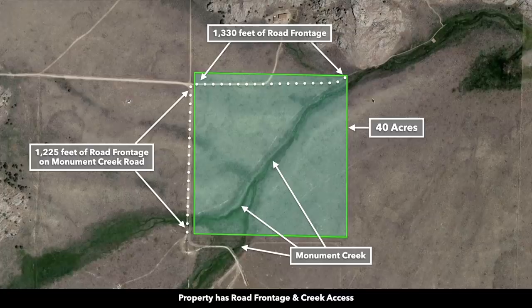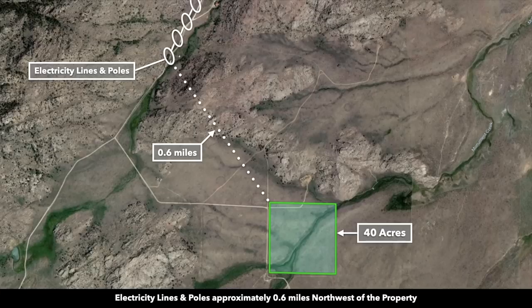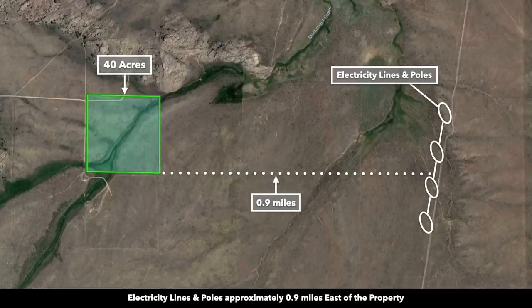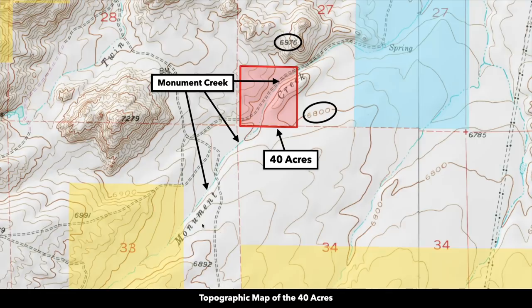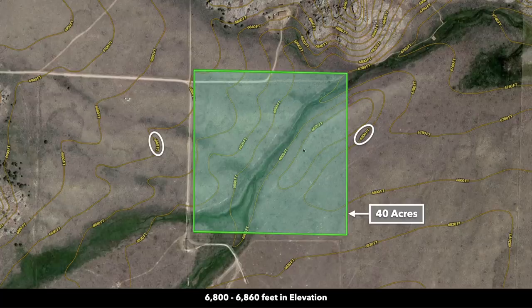There's road access to the west and north, and Monument Creek runs through the property diagonally. There are also electricity lines and poles near the property in multiple directions — about six-tenths of a mile to the northwest and about nine-tenths of a mile to the east. This GIS map shows the county recognizing and naming the creek Monument Creek, and it's also identified as Monument Creek on the topographic map.